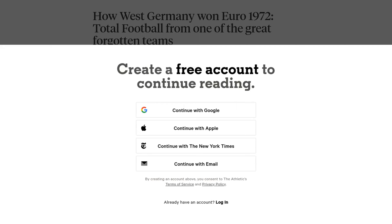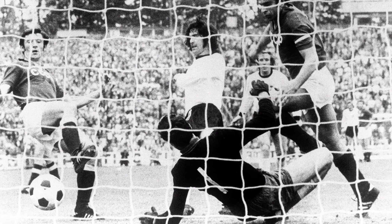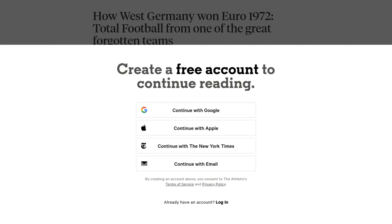West Germany's style of play captivated fans and left a lasting impact on the footballing world. That's it for today's video, folks. We hope you enjoyed this trip down memory lane to the Euro 1972 tournament and the incredible West German team that conquered it with their total football style. Don't forget to like this video, subscribe to our channel for more football news, and let us know in the comments which team you'd like us to cover next. Until next time, keep loving the beautiful game.